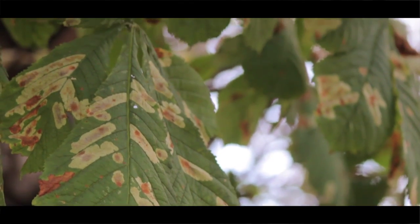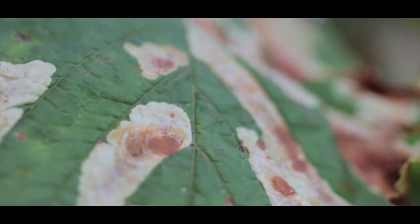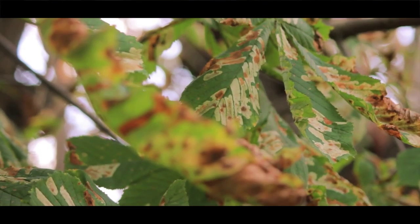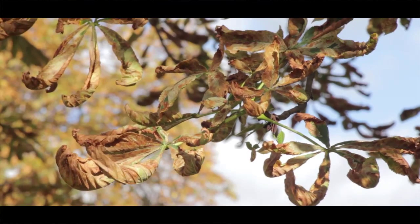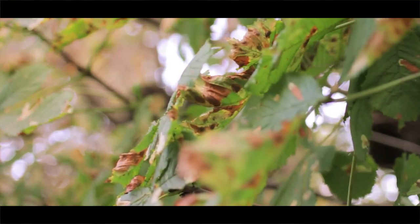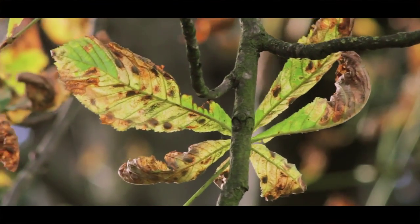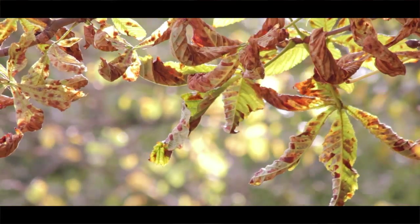The moth larvae burrows through the leaves, leaving distinctive pale trails or leaf mines, which then turn brown. The leaves then shrivel up and fall. Repeated episodes of moth infestation can weaken the trees, making them vulnerable to other attacks.